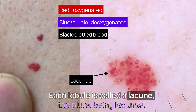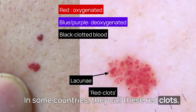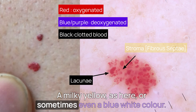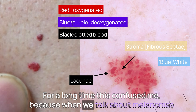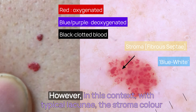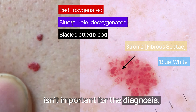Each lobule is called a lacune, the plural being lacunae. In some countries they call these red clots. Note the stroma the lacunae sit within — this can be clear, a milky yellow as here, or sometimes even a blue-white colour. For a long time this confused me, because when we talk about melanomas there is a thing called a blue-white veil, and the colour can appear similar. However, in this context, with typical lacunae, the stroma colour isn't important for the diagnosis.